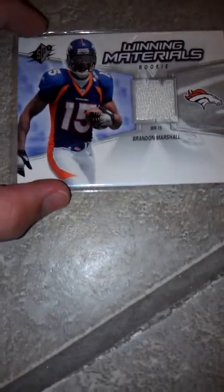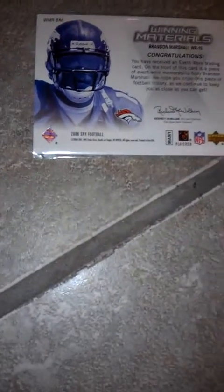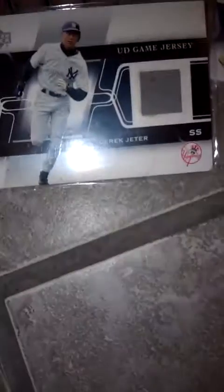Thanks for the trade, definitely looking forward to trading in the future. I got a morning materials rookie jersey — Brandon Marshall. That's a nice card. And then... what? I got this Jerry Chester jersey card. What? Is that on the card or what? There's something all over it — looks like all this brown stuff on it. Still a nice card. I'll hit him up and ask about that.